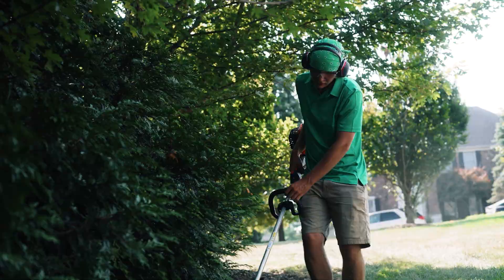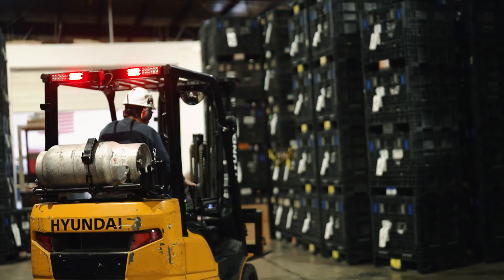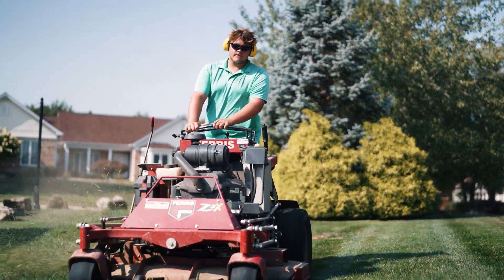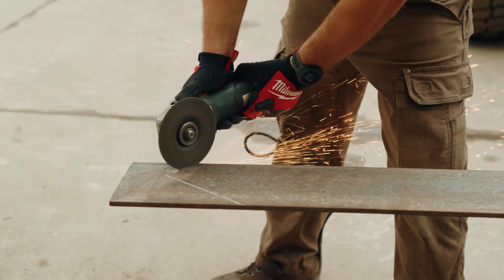When compliance, injury reduction, and worker satisfaction matter, ComfortSafe by MagnaLens delivers the kind of measurable impact safety programs are built on. It's not just an upgrade — it's the new standard.